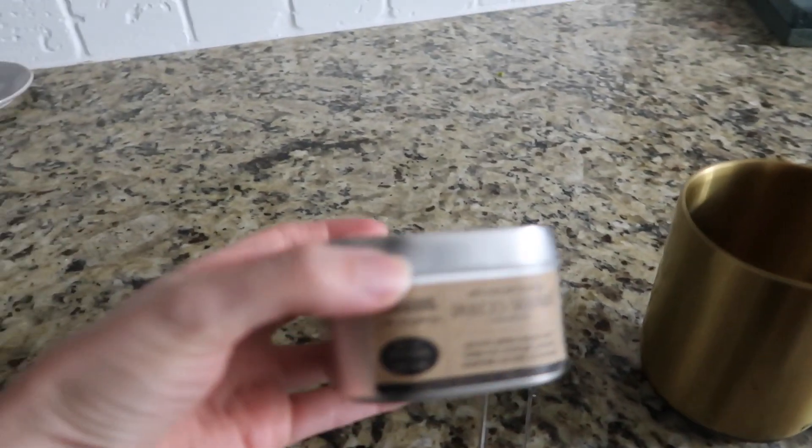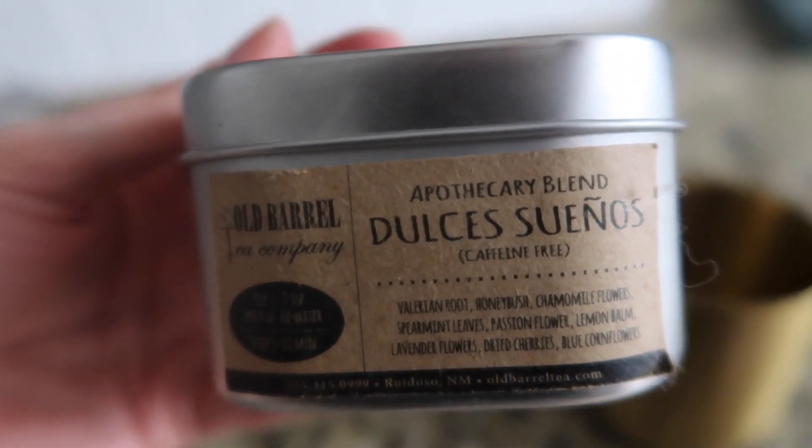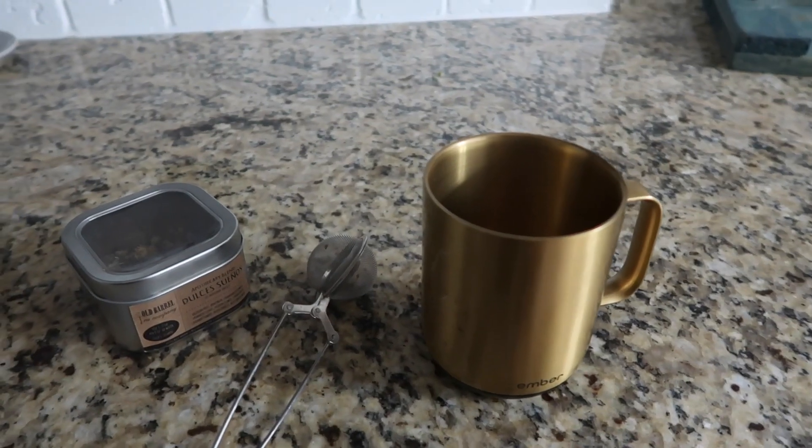It's the end of the night — about 8:30 — and Gresset has decided not to go to sleep. I think she has some tummy issues. So I'm going to make myself some sleepy time tea. Colton and I are going to lay in bed and hopefully get Gresset to sleep. This tea we get in Ruidoso, New Mexico from the Old Barrel Tea Company. I don't think you can get it online — you can only get it in store, but it is amazing. I'll put it in my Ember so it stays warm the entire time. That'll be the last thing I have before I go to bed.